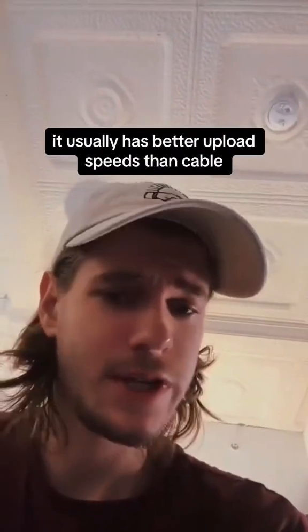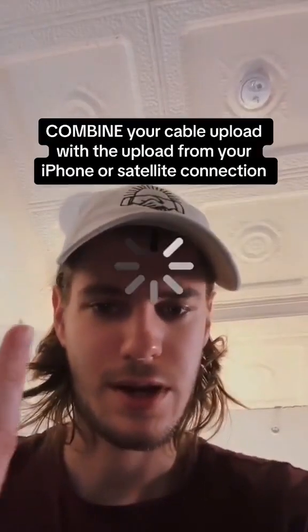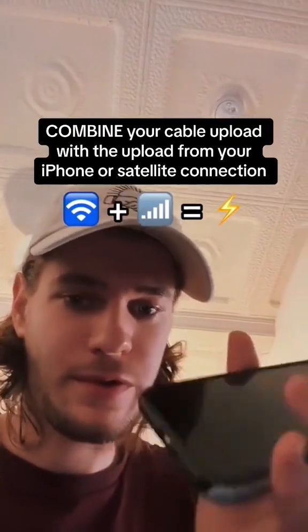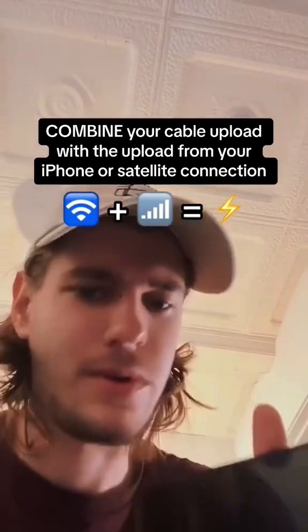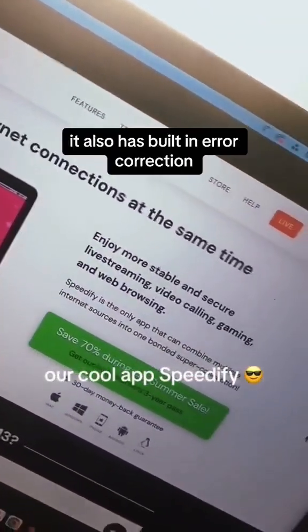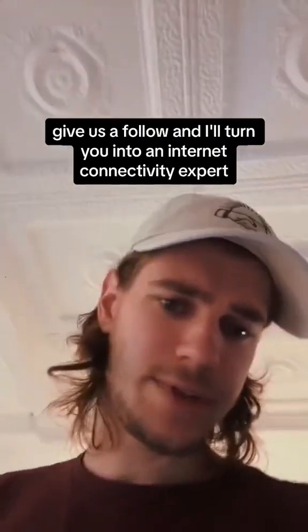If fiber is available to you, it usually has better upload speeds than cable. But if not, you can combine your cable upload with the upload from your iPhone or satellite connection using this nifty little app here — that's built-in error correction. If you found this helpful, give us a follow, and I'll turn you into an internet connectivity expert.